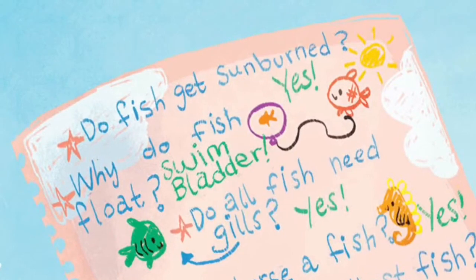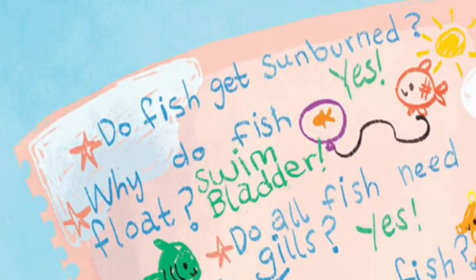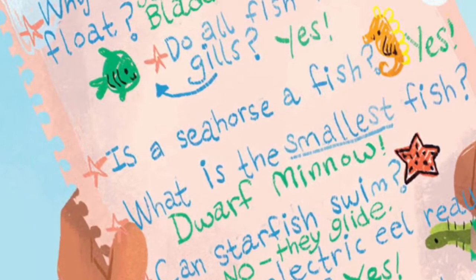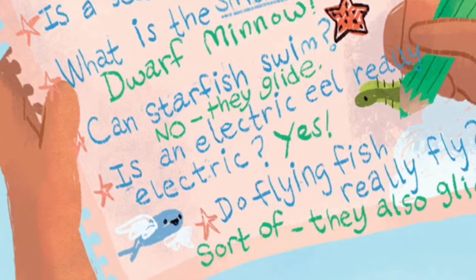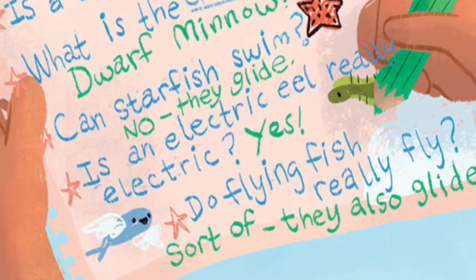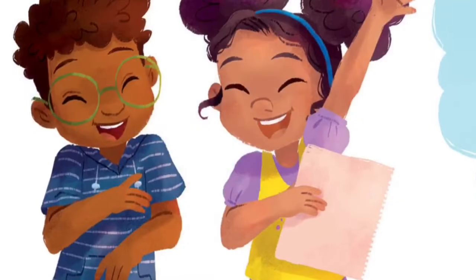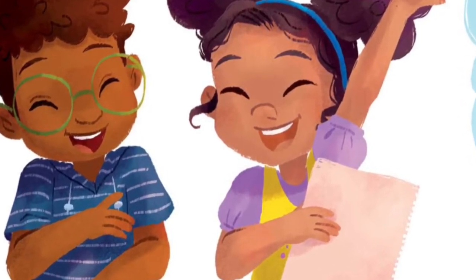Do fish get sunburned? Yes. Why do fish float? They have a swim bladder. Do all fish need gills? Yes. Is a seahorse a fish? Yes. What is the smallest fish? Dwarf minnow. Can starfish swim? No, they glide. Is an electric eel really electric? Yes. Do flying fish really fly? Sort of — they also glide. 'I had no idea fish were so amazing,' Graham said. 'They're not,' Vivi said. 'They're fin-tastic.'